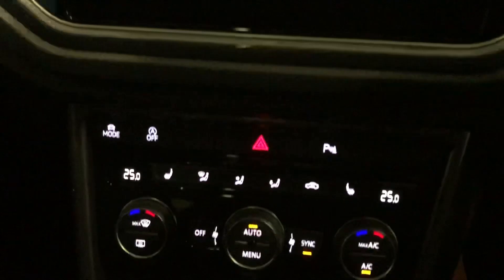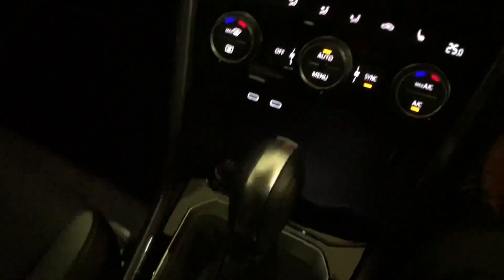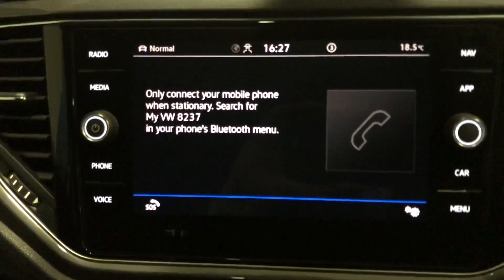There's a full climate control system on the car including heated front seats, and you also have the parking sensors which give you a visual and audio display.